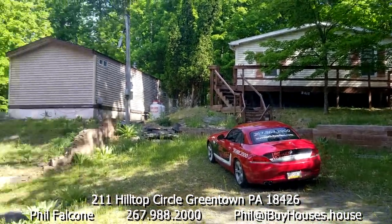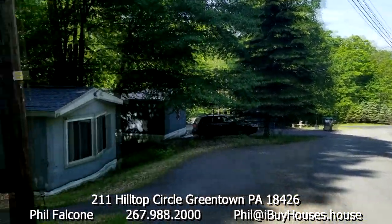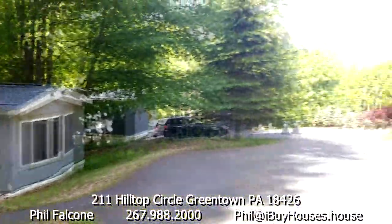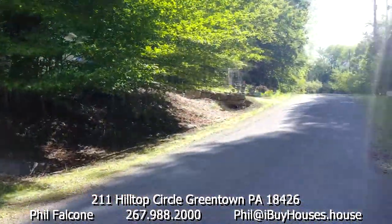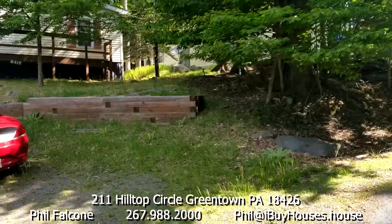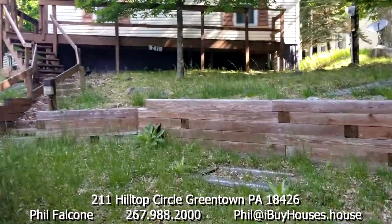Here I am at my latest project up in the Poconos. There are a lot of trailer homes around here — there's a trailer home there. Most of them are trailers; this one looks like a double wide, but I don't know if I'd call it a trailer.